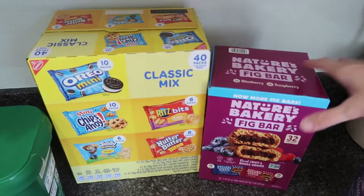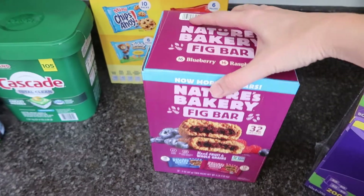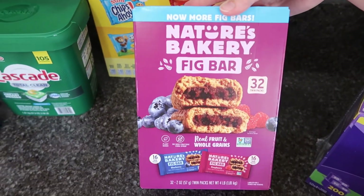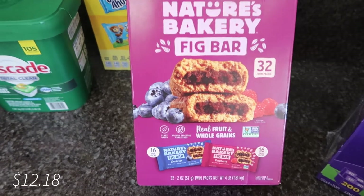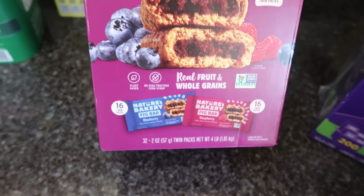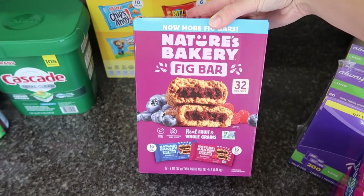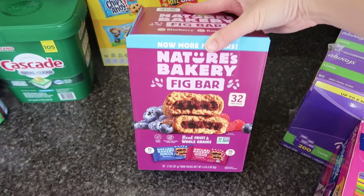A couple of snacks: for Daniel and I — and Grant will probably eat these too — we love these Nature's Bakery fig bars. This comes with 16 blueberry and 16 raspberry. These are so good. I used to buy these at Sam's all the time when I went more regularly, and since I hadn't been in a long time I decided to pick those up. It's a super good deal.